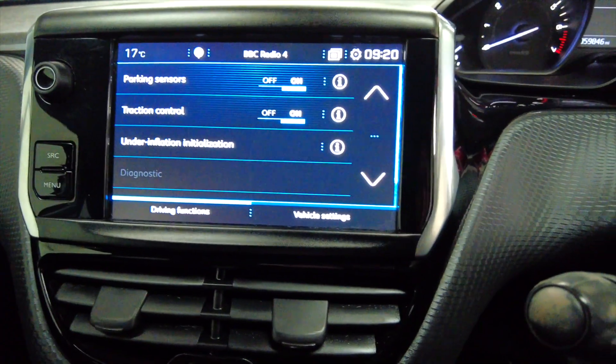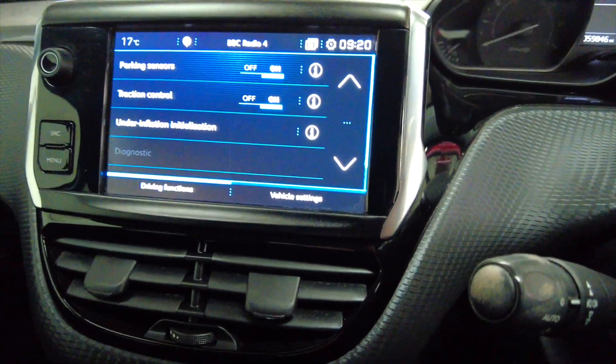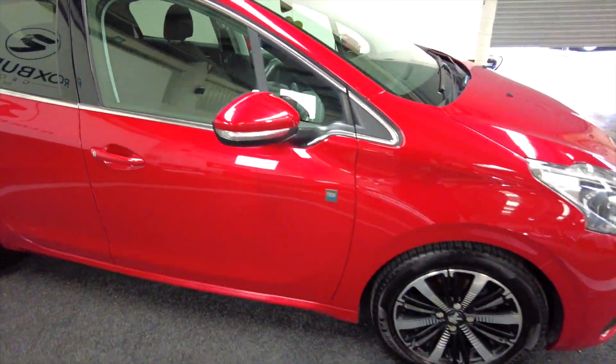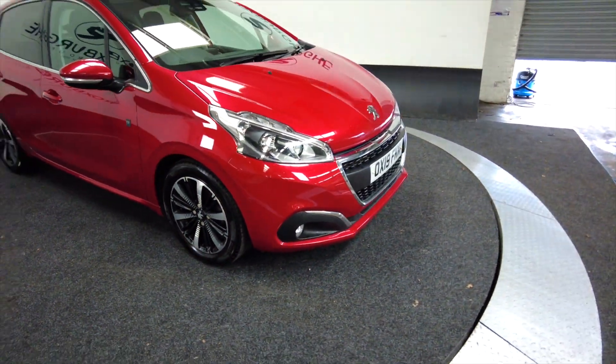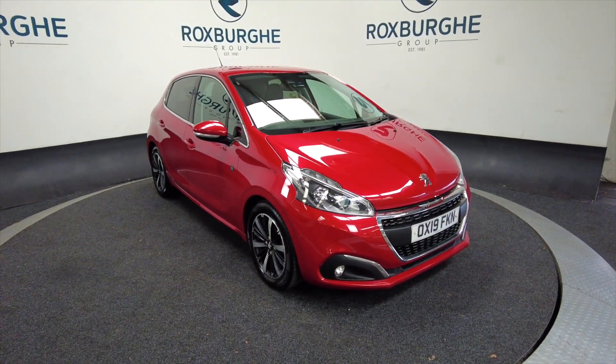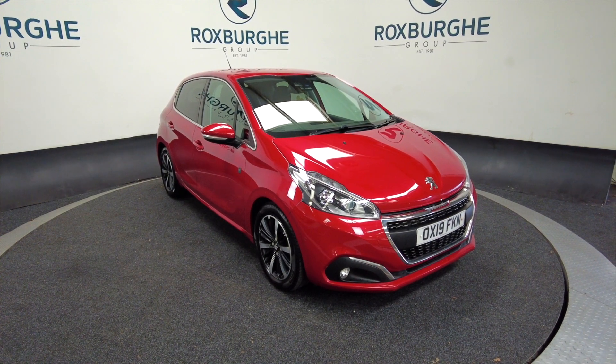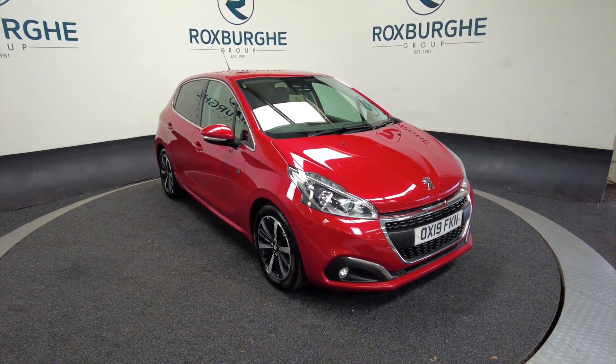It's a really nice looking car and it's in great condition. So if you want any more information about this vehicle or any of our other vehicles, please visit our website or just give us a call today. Thank you.